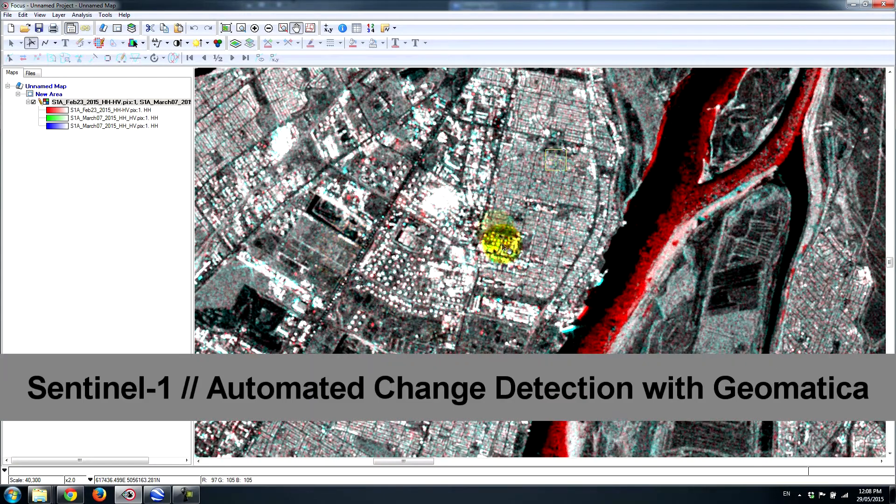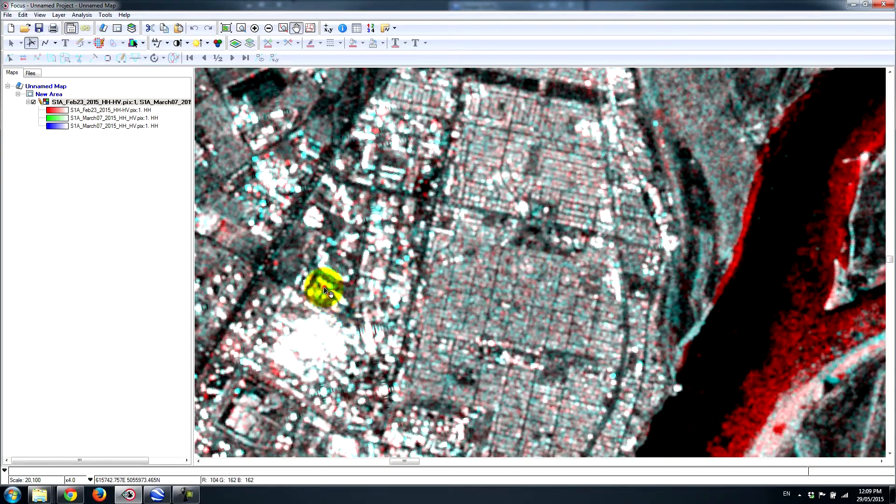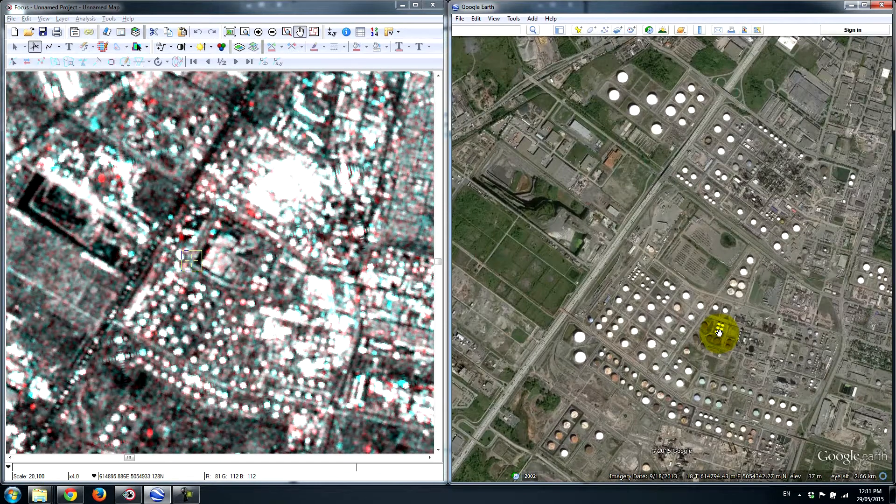We can see some changes inside this oil storage location in eastern Montreal. What we have here are large reservoirs used to store oil and transfer onto cargo ships. Let's take a closer look — it's quite an interesting area. If I zoom in a little bit you can start to understand what's happening.